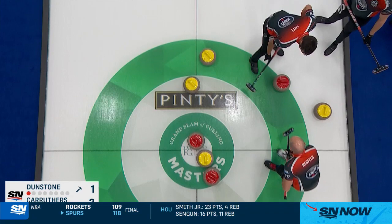In the fifth end, Dunstone sitting one, goes to try and nudge yellow out but doesn't hit it clean, and he's forced to settle for just one.